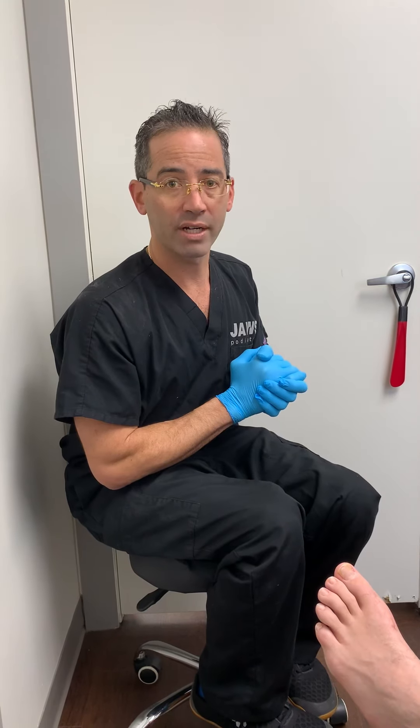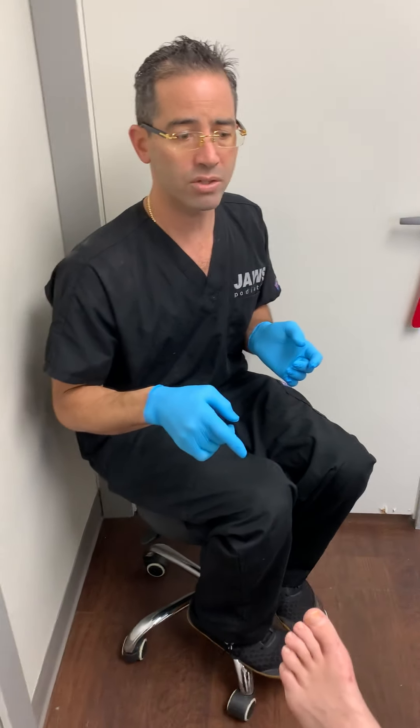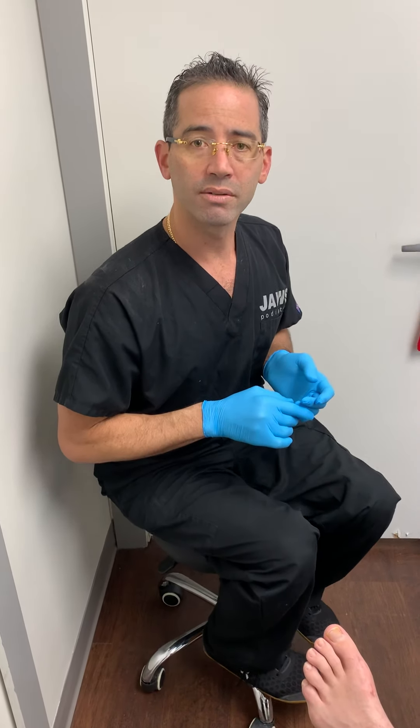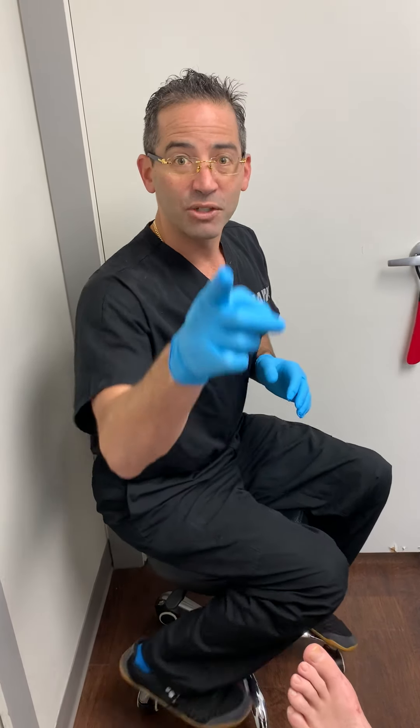www.josspodiatry.com. Facebook: Joss Podiatry. Instagram: Dr. Tojan. And I may or may not post this on our YouTube channel — it may be too boring for our subscribers. Thank you for watching.